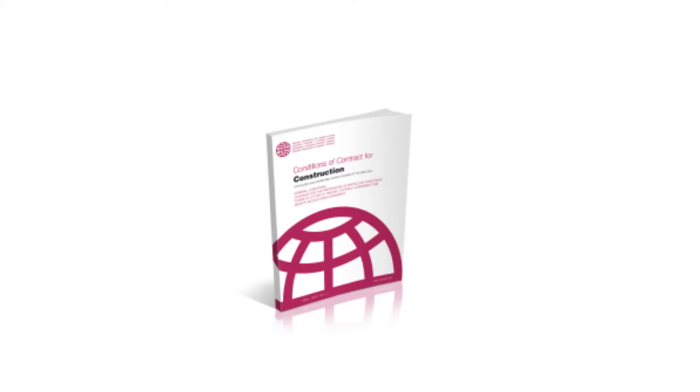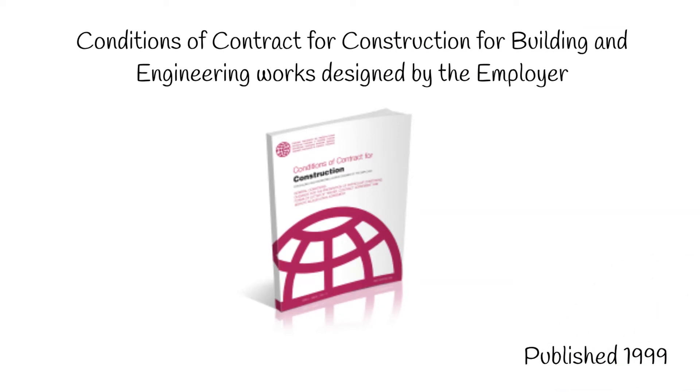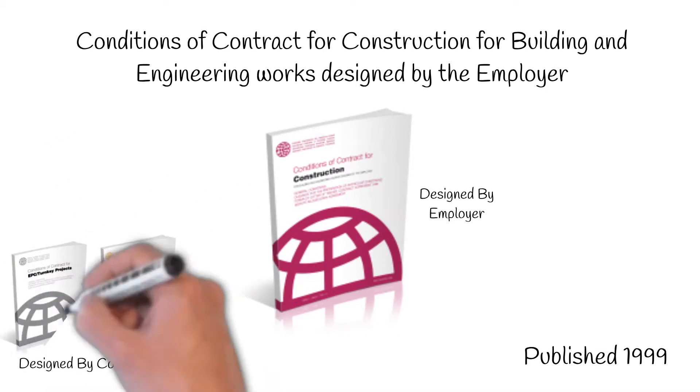The Red Book, or to give it its proper title, Conditions of Contract for Construction for Building and Engineering Works Designed by the Employer, was first published in 1999. As you can probably guess from the title, the Red Book provides a contract for construction work where the design is carried out by the employer. Although the majority of the design will be carried out by the employer, there is still scope in the contract for the contractor to design certain elements. If you're looking for a contract where the majority, or all of the project, is designed by the contractor, the Yellow or the Silver Book would be the most appropriate.